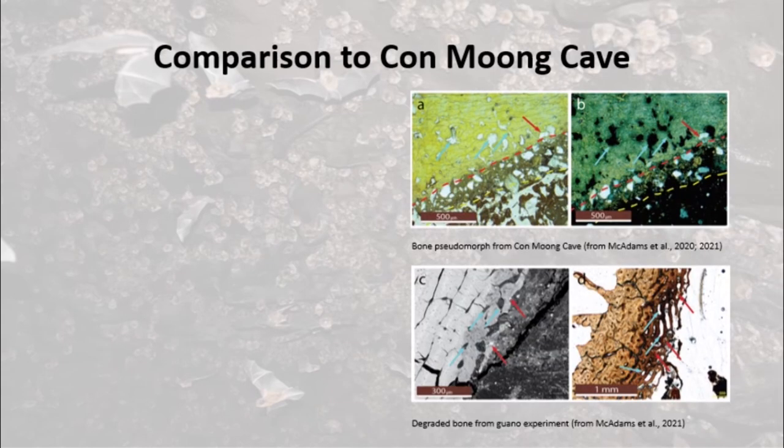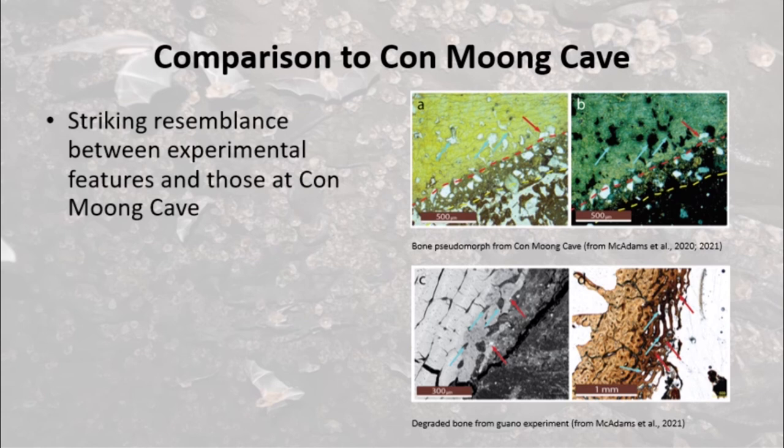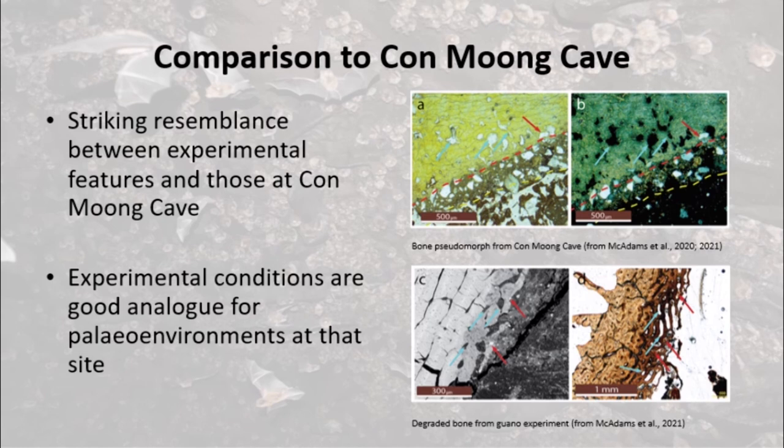Overall, we can say the features that we observed in our experimental samples bore a striking resemblance to those that we observed in the guano deposit at Con Mong Cave. This means that we can assume that our experimental samples and conditions are a reasonable analogue for understanding what Con Mong Cave was like in the past and how that environment would have affected the preservation of archaeological materials.